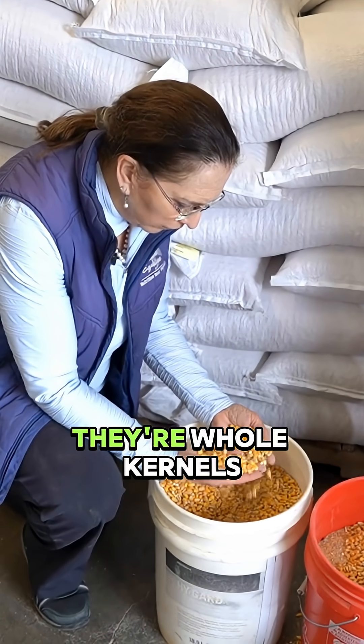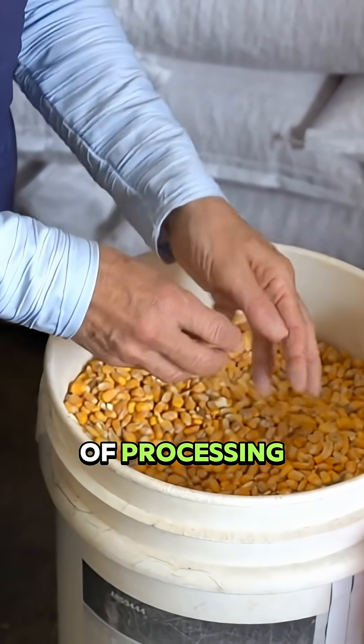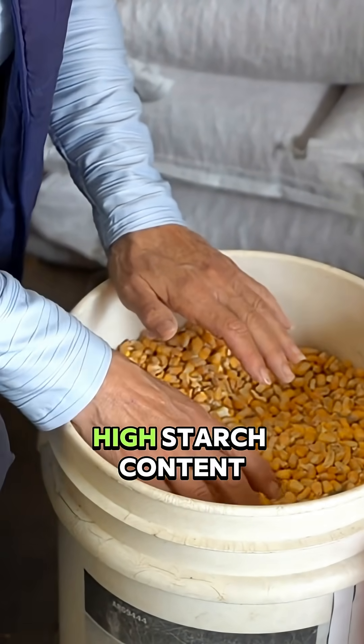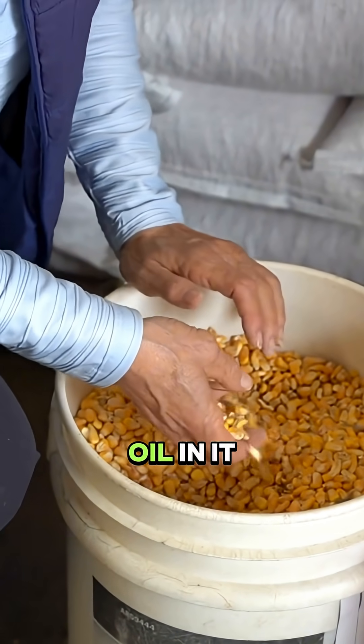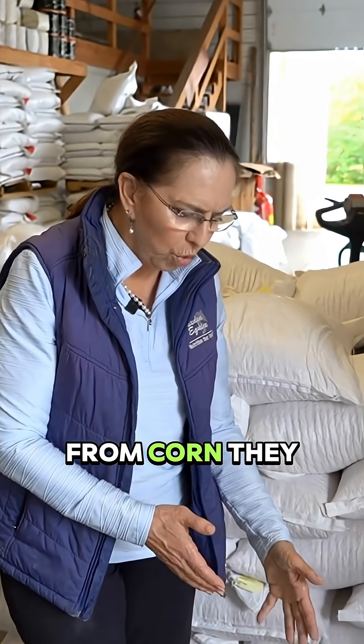This is corn. These are corn kernels — they're whole kernels, this is how they come, with the least amount of processing. Now corn itself has a very high starch content. It has some oil in it, and they can extract the oil to make corn oil.